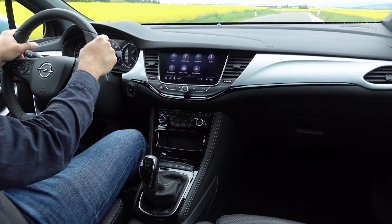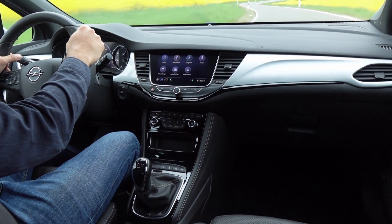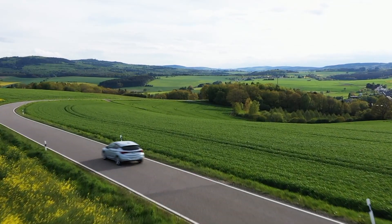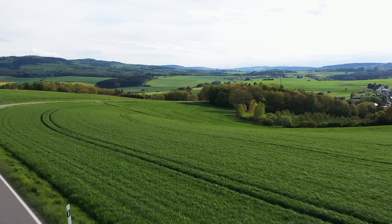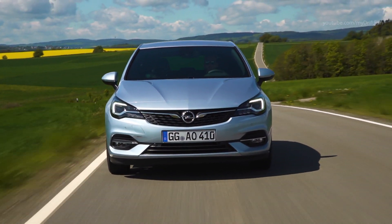Comfort is a top priority in the new Astra. Compatible smartphones can now also be charged inductively by wireless charging. All you have to do is insert your smartphone into the opening provided in the center console — a flat battery is a thing of the past.